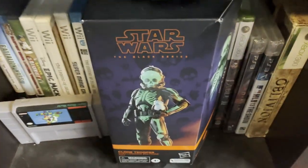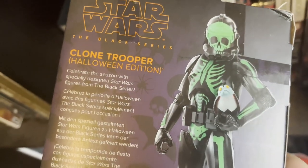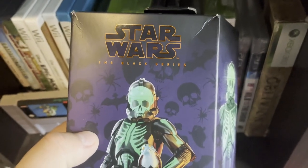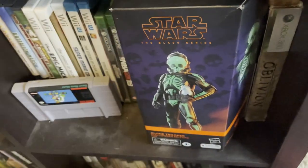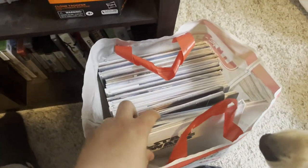I also wanted to show you this — a Black Series Halloween Clone Trooper, I believe it's a Target exclusive. I thought this was so sick. I didn't buy it when it came out but I bought it a little late — I just wanted it. I also think this Black Series figure is probably going to end up being worth a lot because it's so unique.